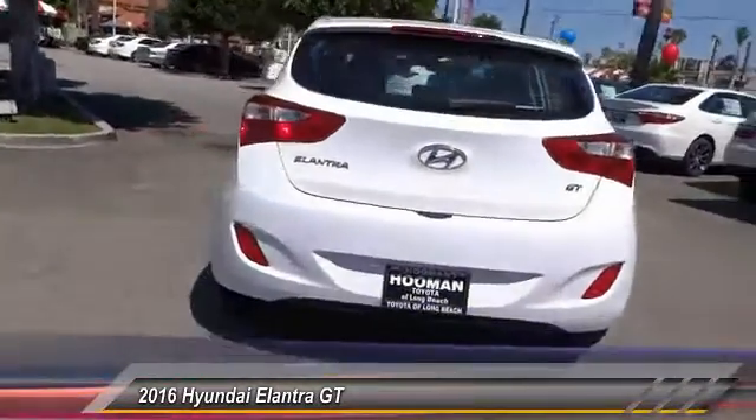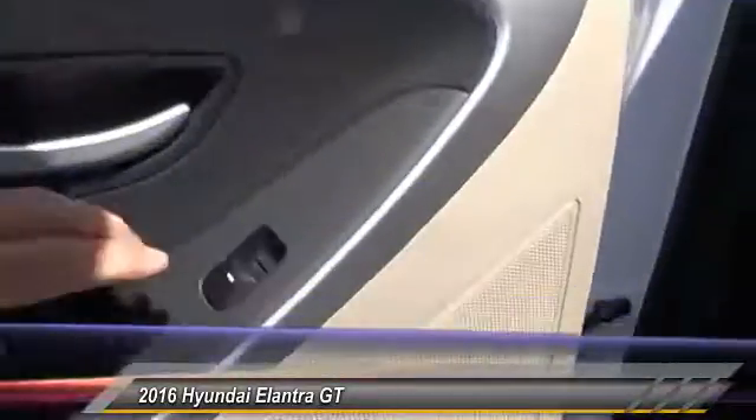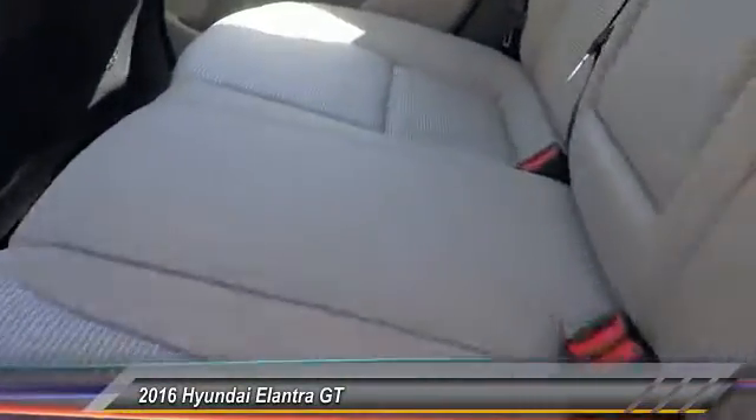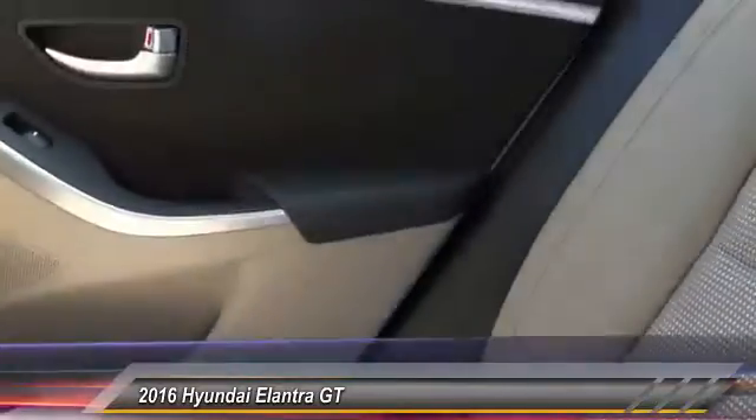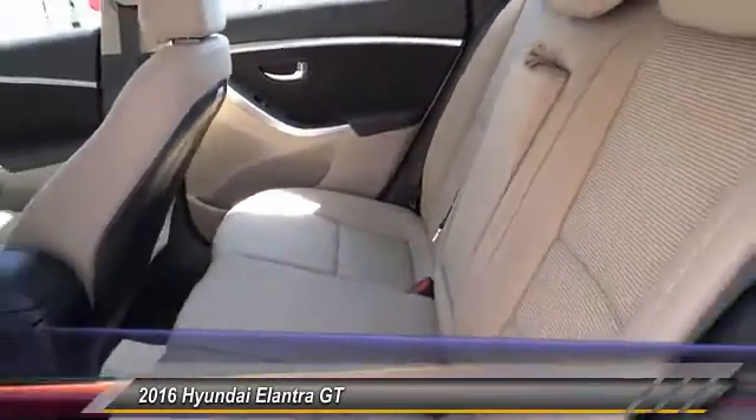This vehicle has less than 200 miles. Here are some of this vehicle's great options: traction control, keyless entry, air conditioning, front automatic stability control, cruise control, AM/FM stereo radio, child safety lock, power door locks, MP3 capability, and trip odometer. Drive away with a great deal on this vehicle — call or stop in today.